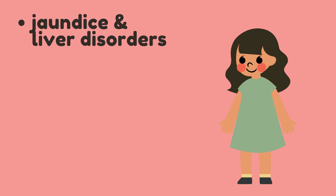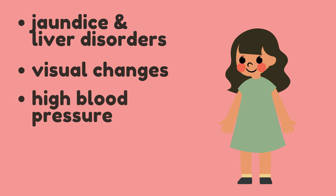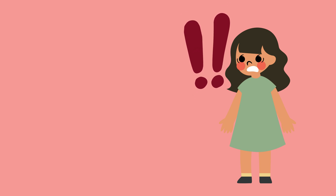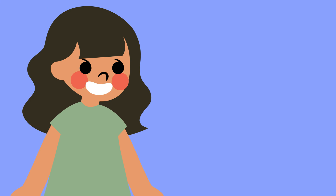Some other less common side effects associated with oral contraceptives include jaundice and liver disorders, visual changes or sight problems for users who wear contact lenses, high blood pressure, cervical cancer, and possibly an increased risk of breast cancer. If you are concerned about how birth control pills may be affecting you, please reach out to a trusted medical professional. We hope you enjoyed this educational video and hope you'll check out other videos about birth control pills and women's health. Thanks for watching!